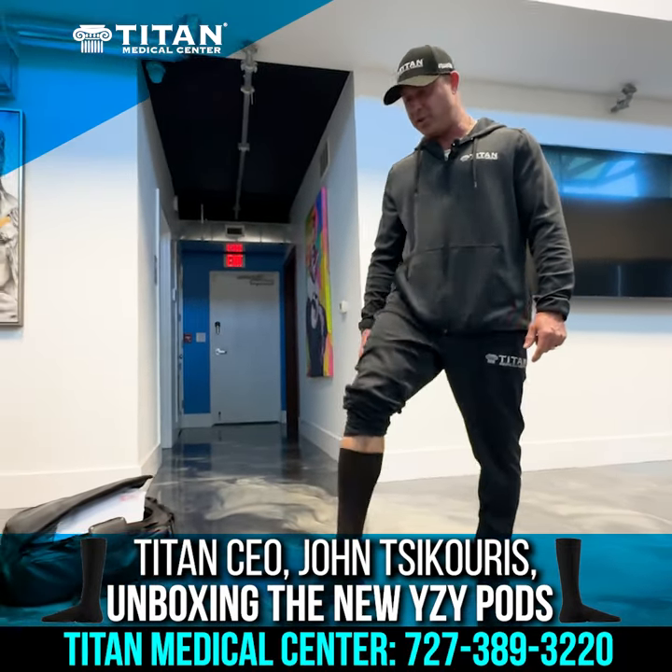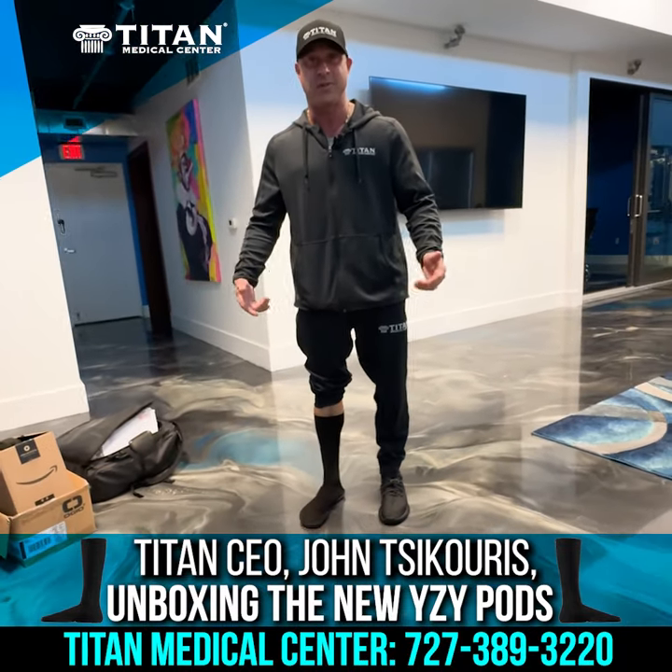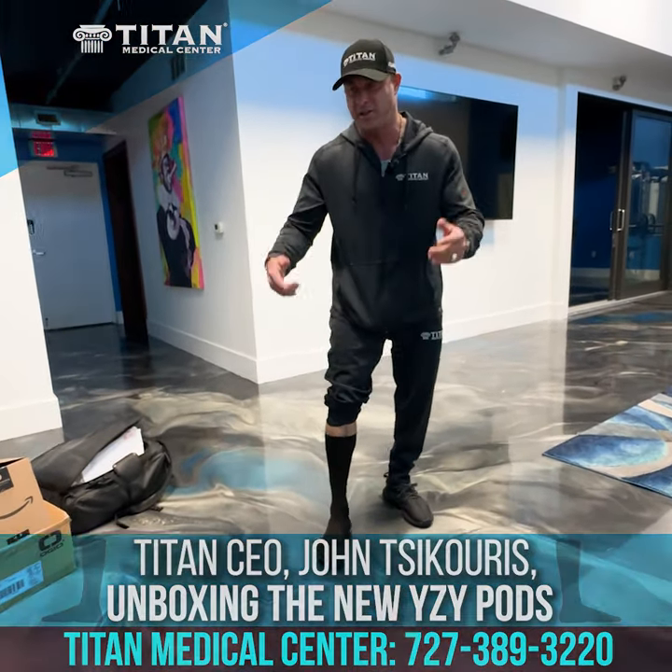It's like a little ninja shoe — bring out the ninja in you. Check out the Yeezy Pods. It's $20. If you really want to see what they are, go to Yeezy.com and check them out.